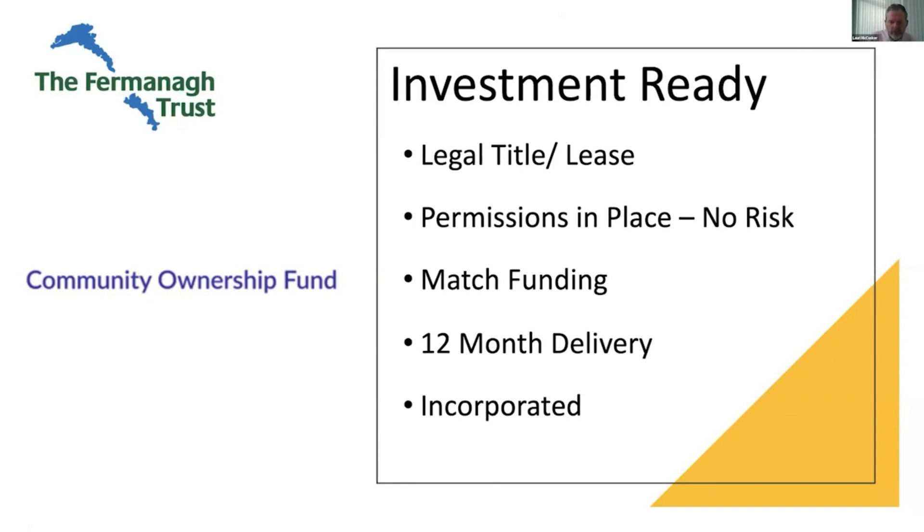The way the funder reduces risk is by requiring projects to be investment ready. So what does that mean? First: the site you're looking to develop — do you have legal title or a sufficient lease on that site? The story of how you got legal title or the lease is very important in terms of storytelling. Think about what any arrangement looks like to the potential funder. The second thing you need is permissions in place — do you have planning permission? If you don't have permissions in place, you're a risk.